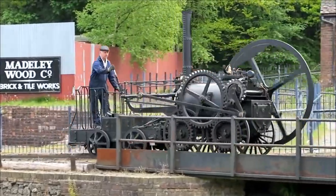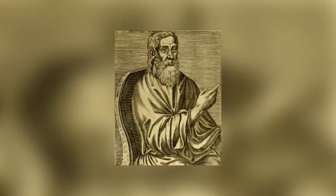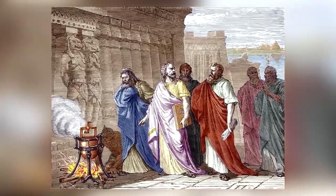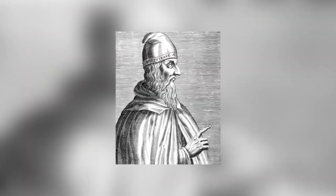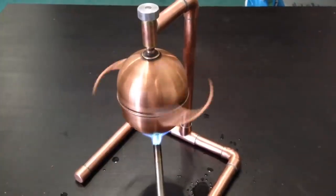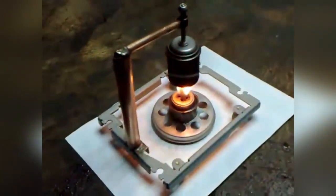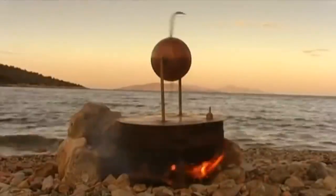If you think that the steam engine was invented around the same time as the first train, you're in for a shock. It's actually an ancient piece of technology created by Alexandrinus, a genius better known to history as Hero of Alexandria. He may not have fully understood the potential of the device he created, but he built a working steam engine almost 2,000 years ago. Greek inventor Ctesibius spent the majority of his career working on compressed air technologies, and Hero built on his work to create the Aeolipile, also known as the Heron Engine — a sphere that spins on its axis as water is boiled within or beneath it, emitting steam through nozzles and generating thrust.